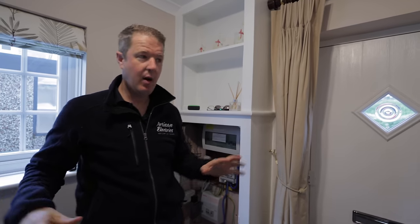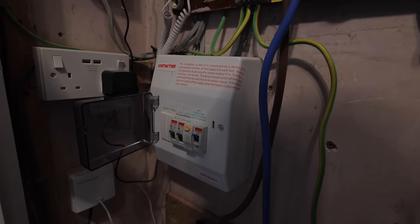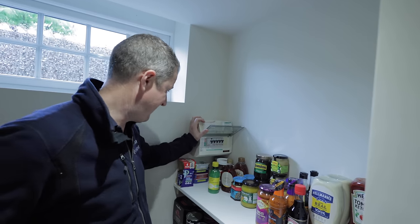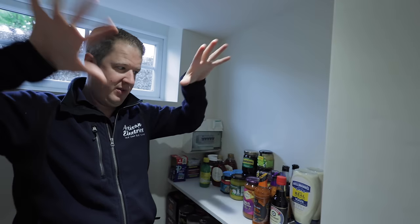The first thing I like to do with an EICR is a quick visual inspection everywhere, just to get my head around the property. We've got three boards here: the main board which does all the main house stuff, a second board for the extension out the back, and a third board in another extension. There's also an outbuilding with power. Here is the second extension board which does sockets, heaters, garage and lights — it looks like it's popping out from here going into the garage. You can see it's like a spider's web of cables going out from the main board.